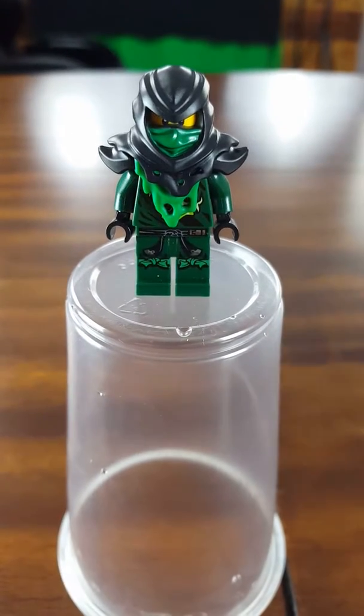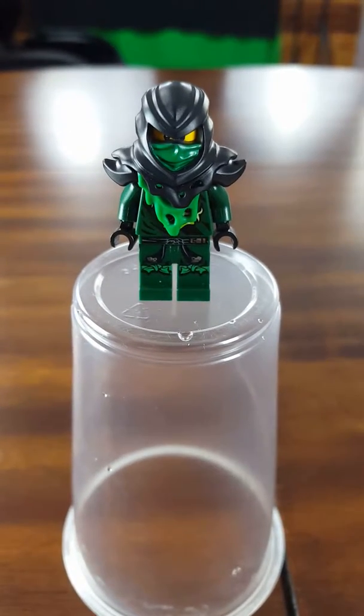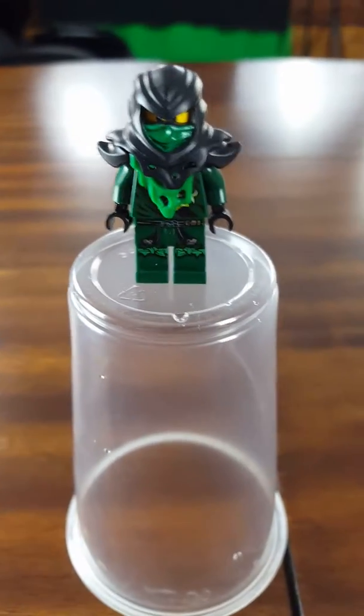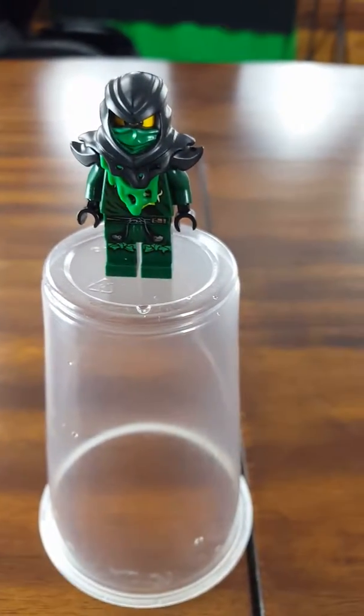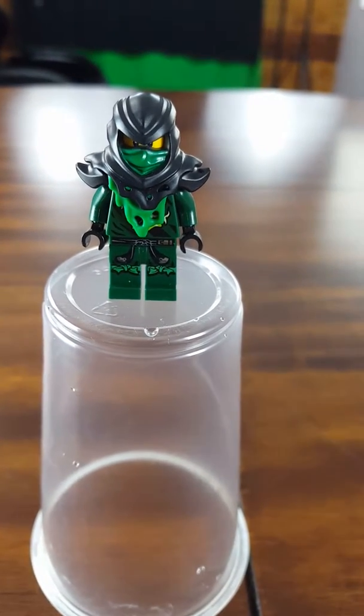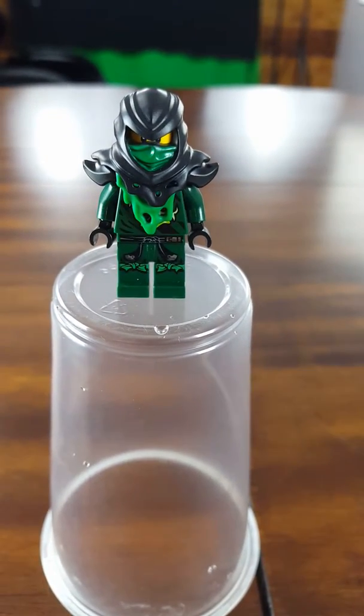Hey guys, this is Christopher back on the channel. Sorry I haven't made a video in a long time. This is the Lego Ninjago Moro and we got it on eBay for $16, but it was $20 and even more expensive originally.